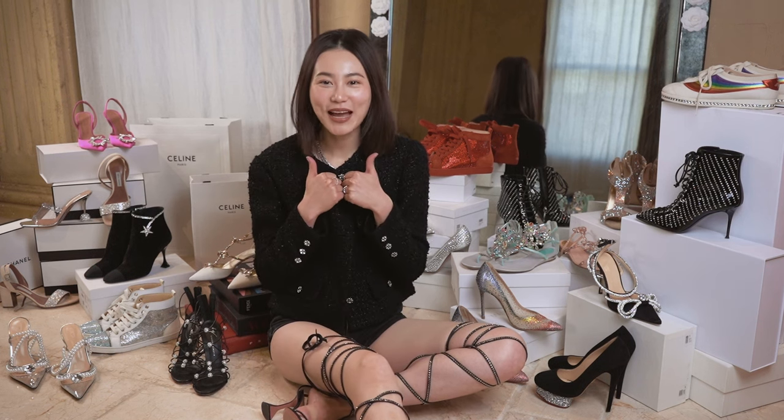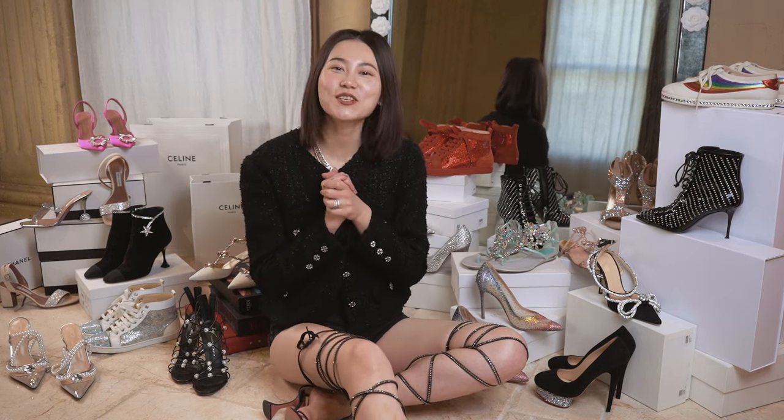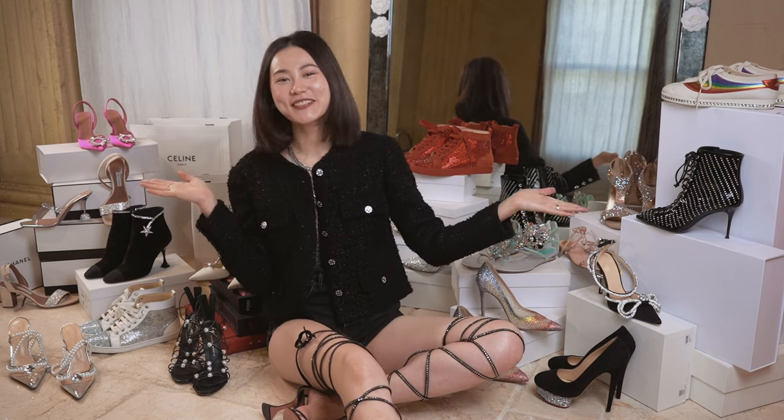Hi love, this is Jane. Welcome back to my channel. Today I'm going to share with you all my crystal shoe collection.